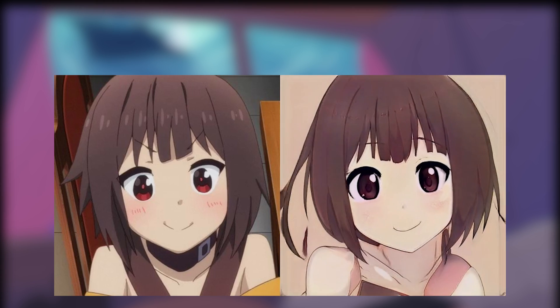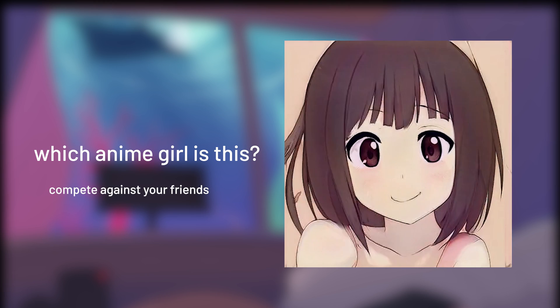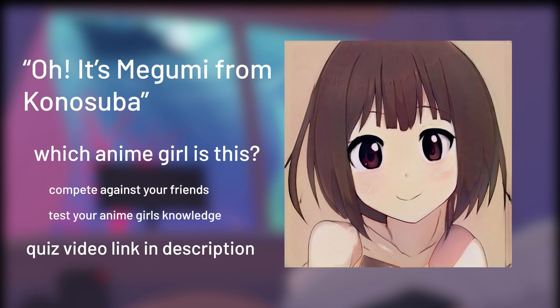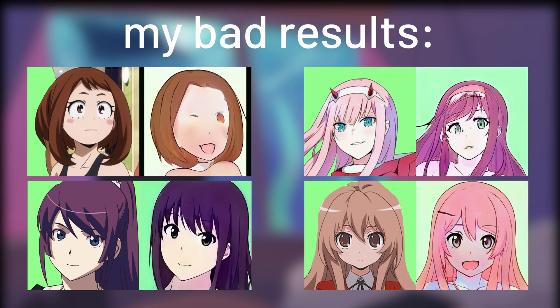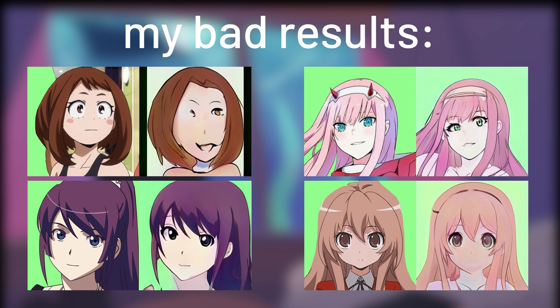So I came up with this idea of a morphing anime girls quiz, where you guys can guess which character the video is morphing into, and you can compete against your friends or test yourself on your anime girls' knowledge. Check the video quiz out if you're interested — I'll link it down in the description. Projecting your own image may create bad results sometimes, but I've filtered out the good results and put them into the quiz so it wouldn't be too impossible to guess.